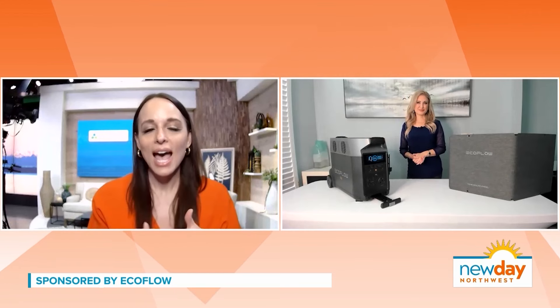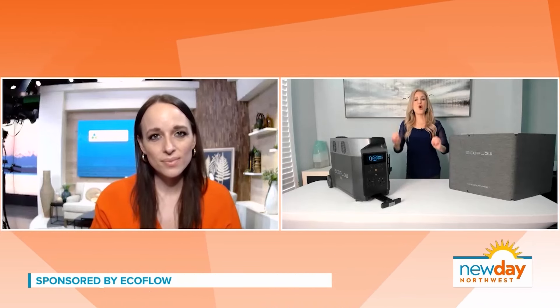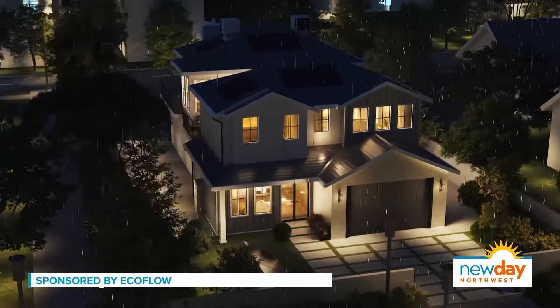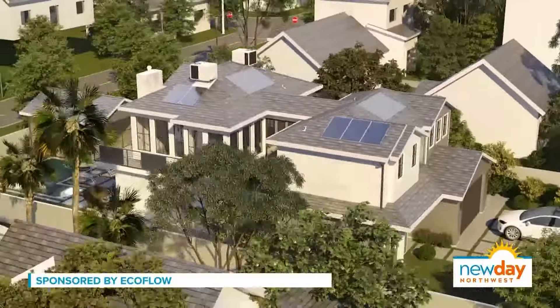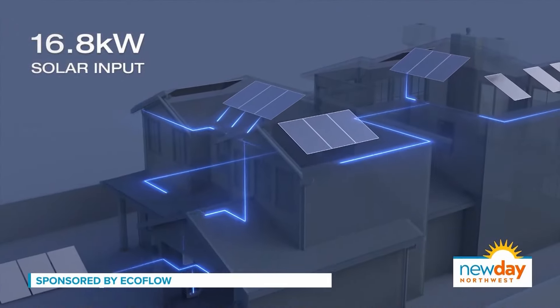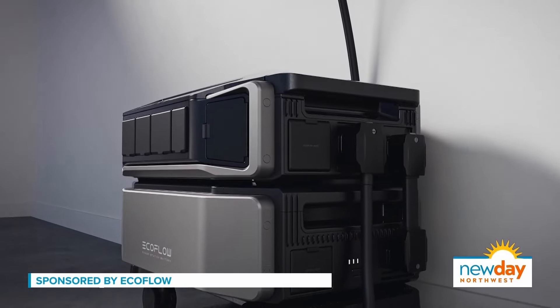How does EcoFlow compare to gas generators and other competitive brands in the market? With EcoFlow, there is no fuel, so you don't have to wait in line at the gas station. There's no noise, no pollution, no maintenance. And if you have a gas generator, it's a challenge to wipe off snow and ice to keep the airflow open — you don't have to do that with EcoFlow. Using EcoFlow saves you an average daily fuel cost of $90.